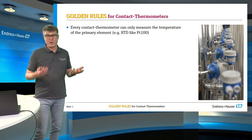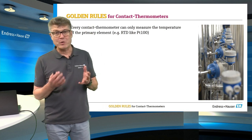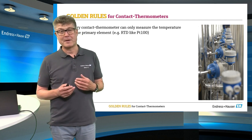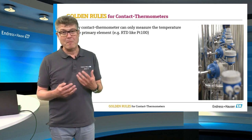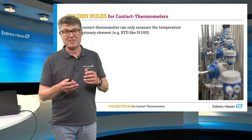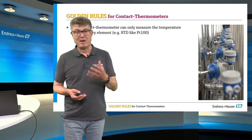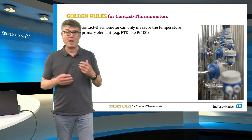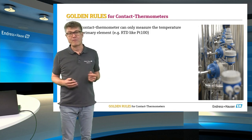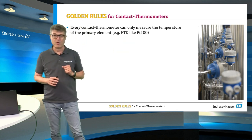During my career and during countless customer visits, I found out that not the class of the sensor or the wiring is leading to the major mistakes in temperature measurement in process applications. It's the planning phase — during the design phase, the majority of mistakes happen. Because of that and the feedback from these customer visits, I've summarized these in the golden rules of contact thermometers.